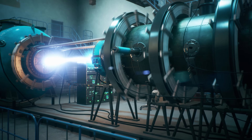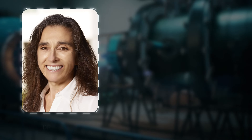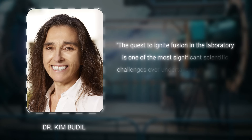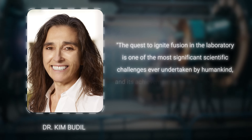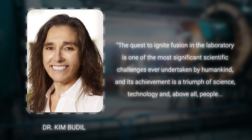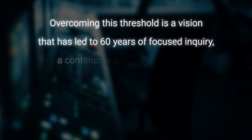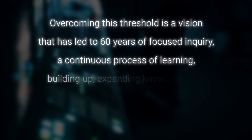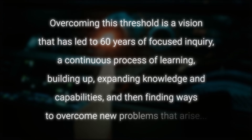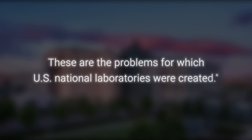But the road to this point was far from easy. As LLNL director Dr. Kim Budil says: 'The quest to ignite fusion in the laboratory is one of the most significant scientific challenges ever undertaken by humankind, and its achievement is a triumph of science, technology, and above all, people. Overcoming this threshold is a vision that's led to 60 years of focused inquiry — a continuous process of learning, building up, expanding knowledge and capabilities, and then finding ways to overcome new problems that arise. These are the problems for which U.S. national laboratories were created.'